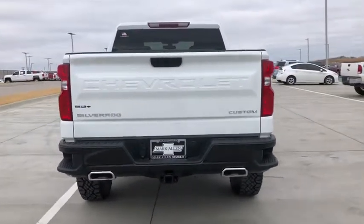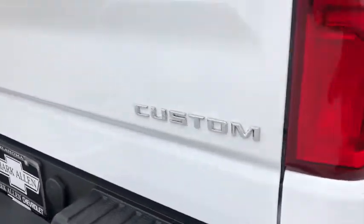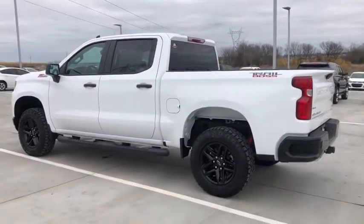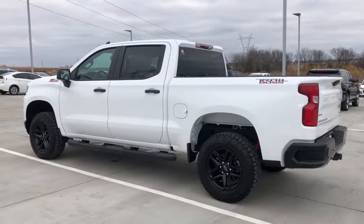Electronic stability control, trip computer, power windows, four-wheel disc brakes, power door locks, power steering. Feel confident and relaxed in the all-new Silverado. Take it out for a road test and fall in love.